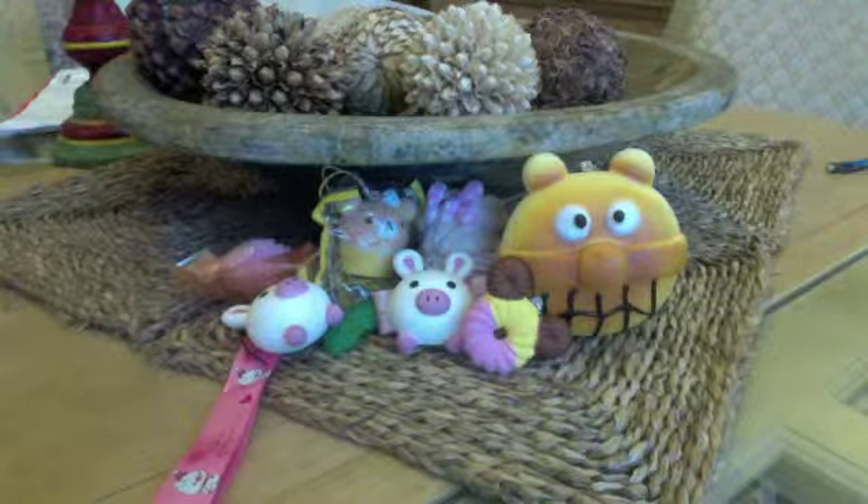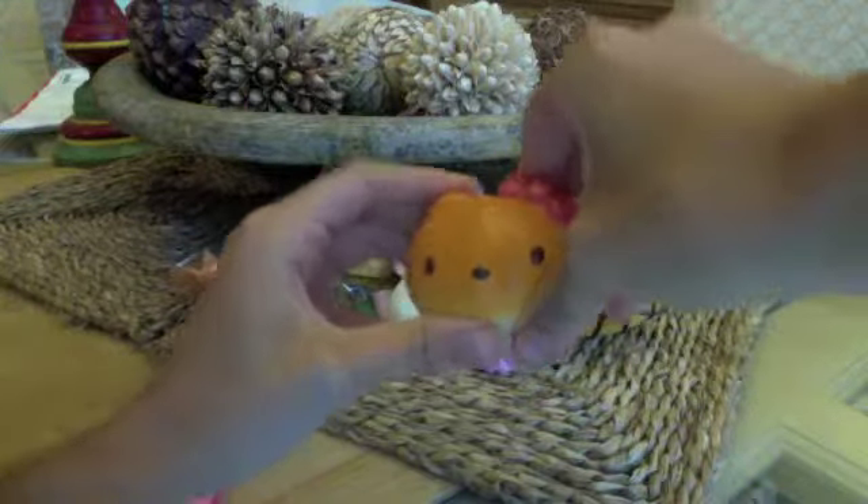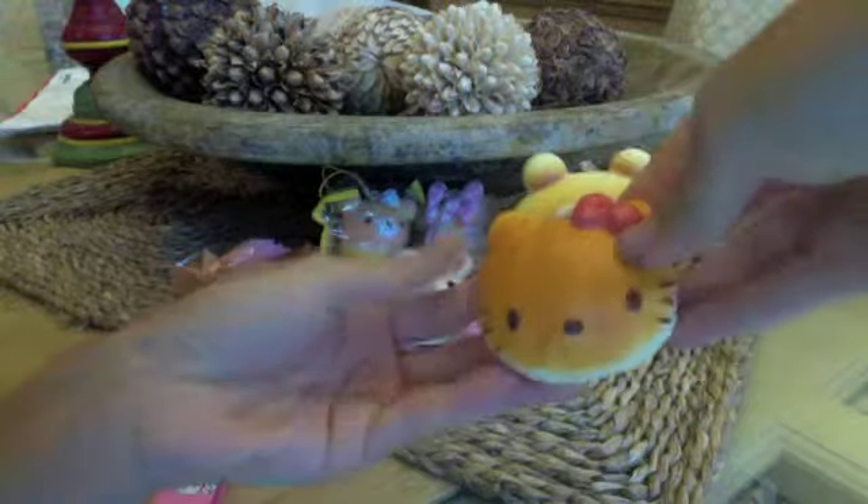Then I got this Hello Kitty Remint Squishy Bun. Here it is — so cute. And it's really textured and so cute.